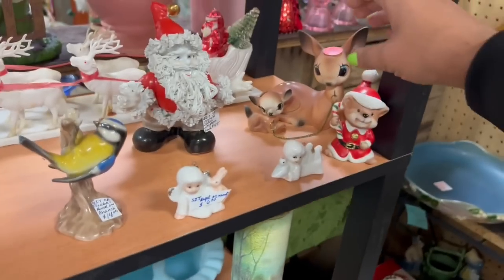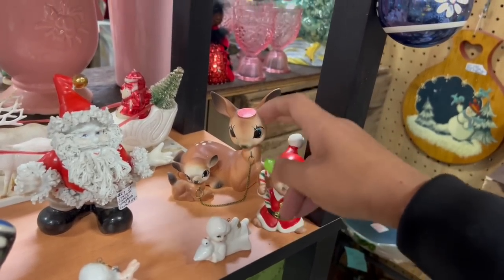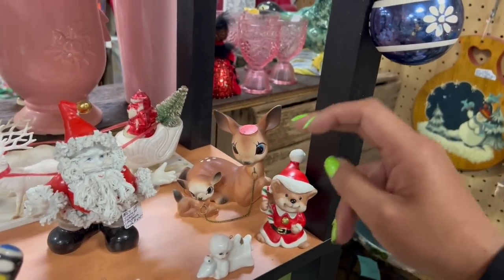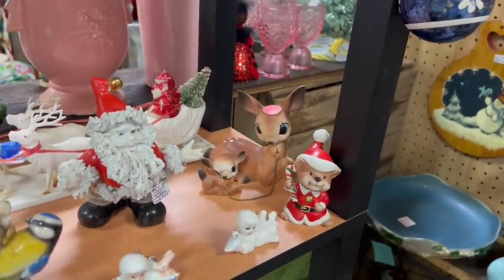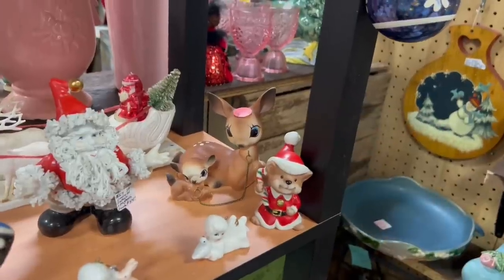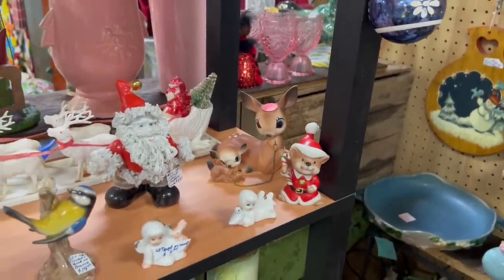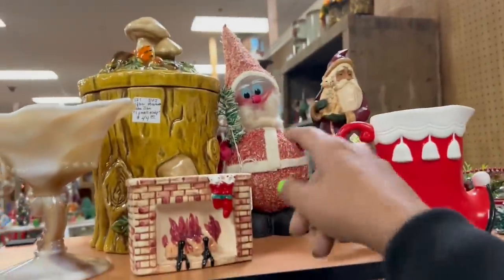I'm kind of obsessed with this deer and fawn set — that's a definitely super collectible one. Whenever I get them, they usually sell super quick. $49, but especially since it's missing one, I can't do anything with it. That's probably about what they'd sell for on eBay. This is a kind of cool wall pocket. I love the candy container.